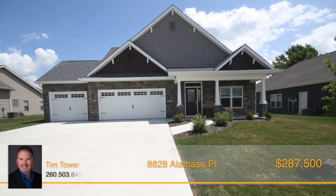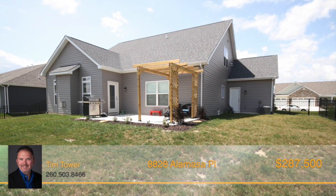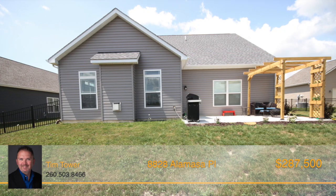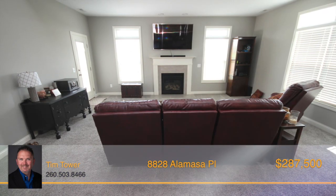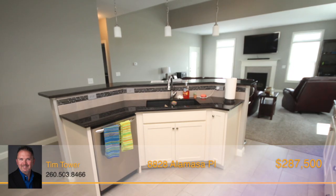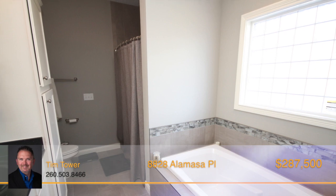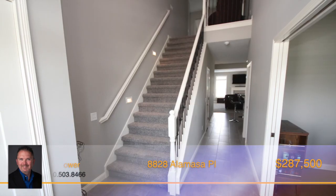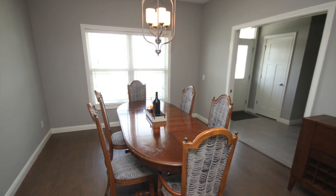Home number 15 at 8828 Alamasa Place. This three-bedroom, two-and-a-half bath, one-and-a-half story home is less than a year old and better than new. Built by Majestic Homes, this well-maintained home has an irrigated front yard, landscaping all around and a newly fenced-in backyard. The open floor plan allows for easy entertaining. The kitchen has stainless steel appliances, ceramic backsplash, a breakfast bar and granite countertops. The large main floor master bedroom has a massive walk-in closet with built-ins, and the master bathroom has a soaking tub, separate tiled shower and dual sink vanity with solid surface countertops. Walk up the lighted staircase to find a loft area separating the second and third bedroom, making a great TV or game area. This home is truly a must-see — call Tim Tower today.